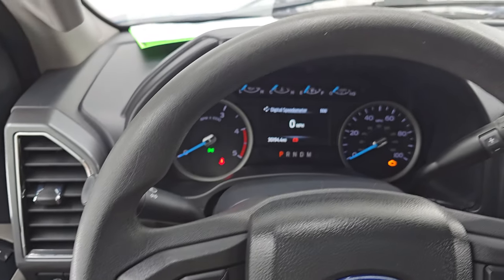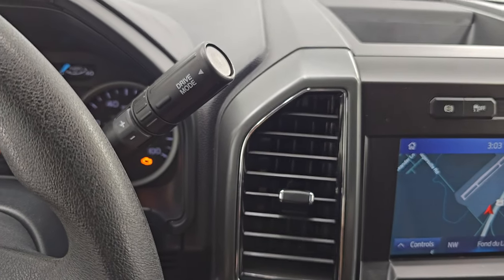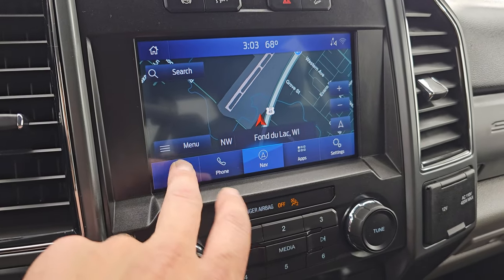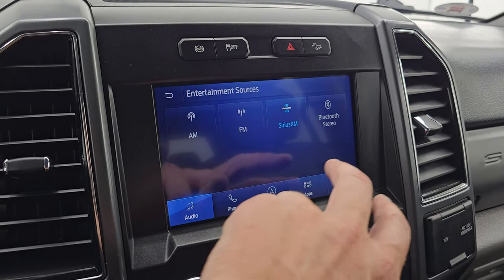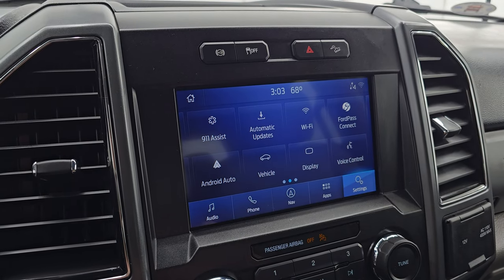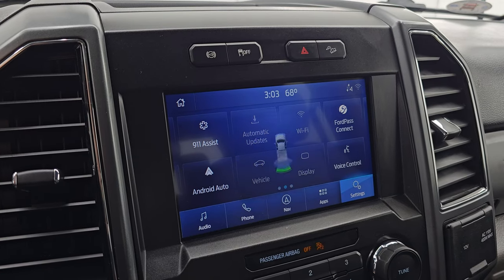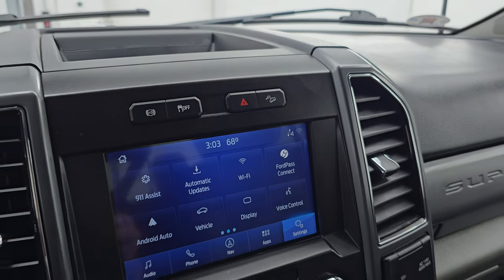Comes with the multi-function steering wheel. Cruise controls and information center controls on the left, audio and Bluetooth controls on the right. There's your shifter for that 10-speed automatic transmission with the optional tap shift. Comes with the Sync 8-inch radio and the factory navigation system — there is Highway 41, so that is working nicely. You also get AM, FM, and Sirius XM radio capabilities, as well as Bluetooth hookups and various apps including Ford Pass Connect, Android Auto, and Apple CarPlay. It's also where your backup camera shows up. Factory exhaust brake, stability control, and downhill assist control.